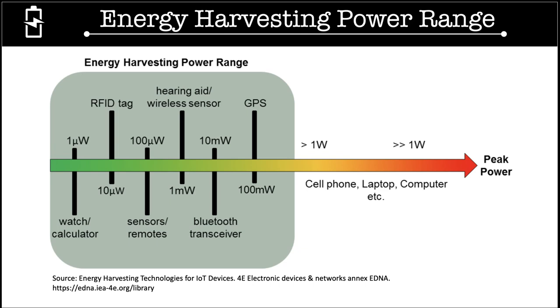The power range of energy harvesting is less than one watt. Some examples of IoT devices within this range are watches, radiofrequency tags, sensors, remote sensors, Bluetooth transceivers, and GPS.